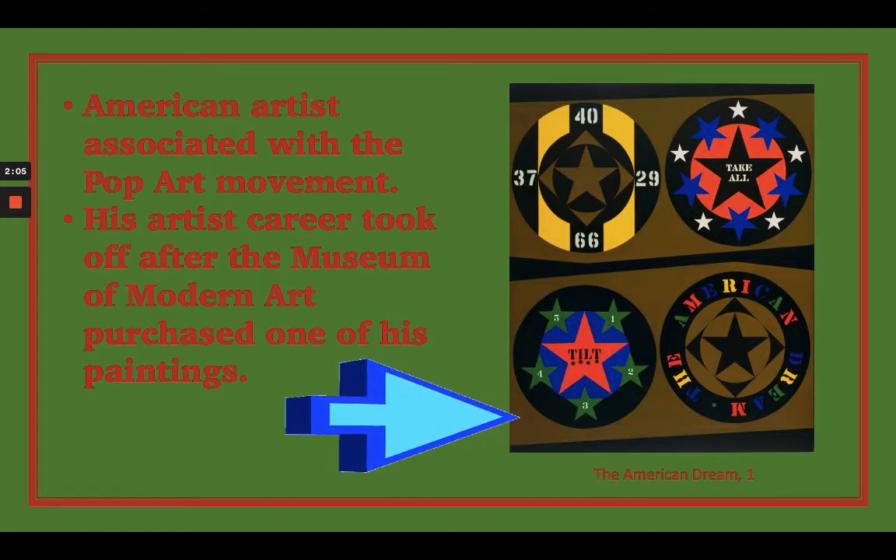The numbers in this particular image are numbers of highways that he frequently drove on in his life. This tilt with the balls was reminiscent of a pinball machine that he had played. He had also been in the armed services, so you can recognize the stars and these patch-like symbols that are reminiscent of military images.